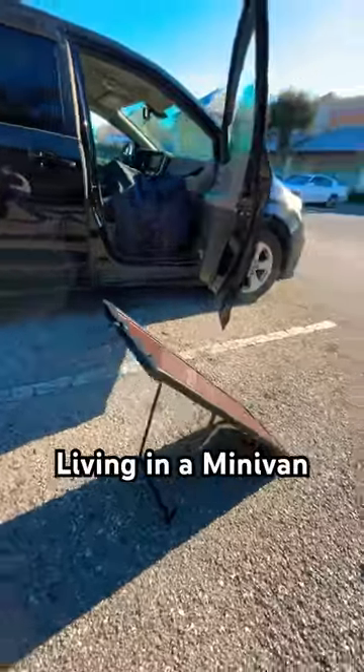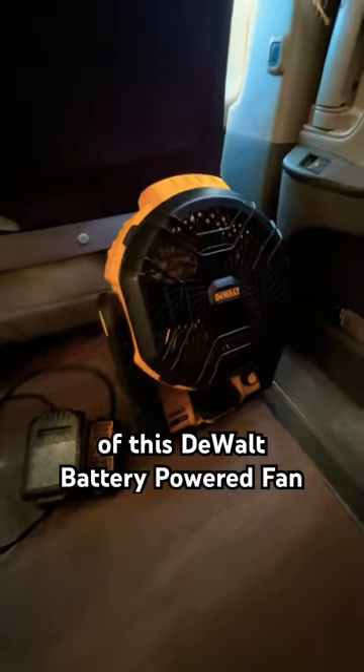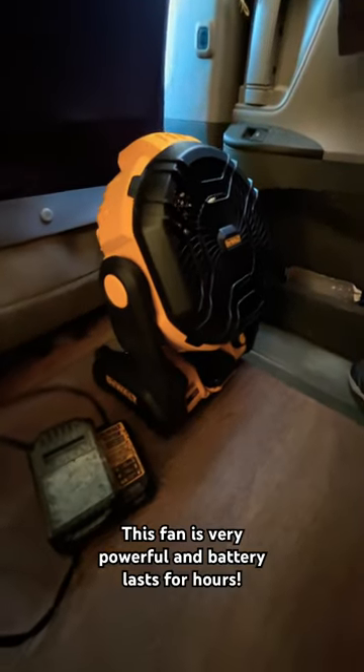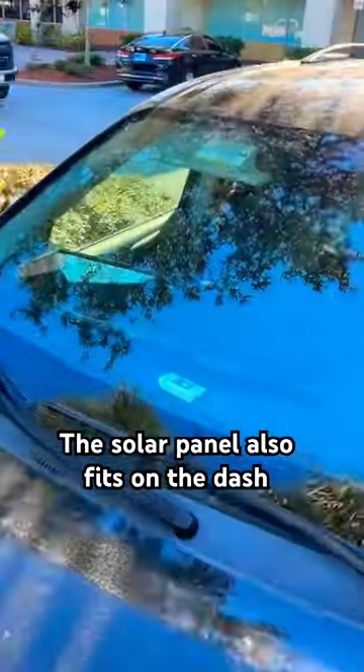This is how I stay cool living in a minivan. I have a solar panel that I use to charge the batteries of this DeWalt Jobsite fan. It's a battery-powered fan, and with the solar panel I can keep the batteries charged. The solar panel even fits on the dash.